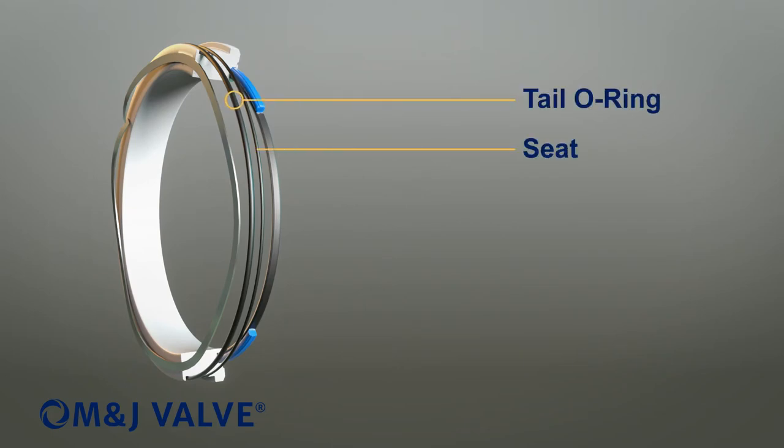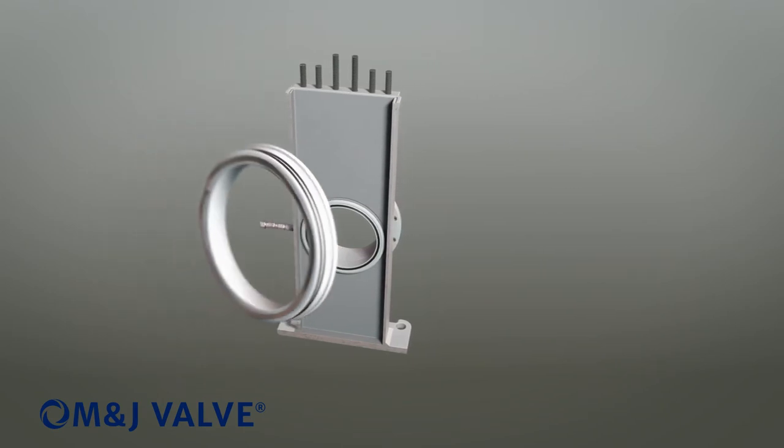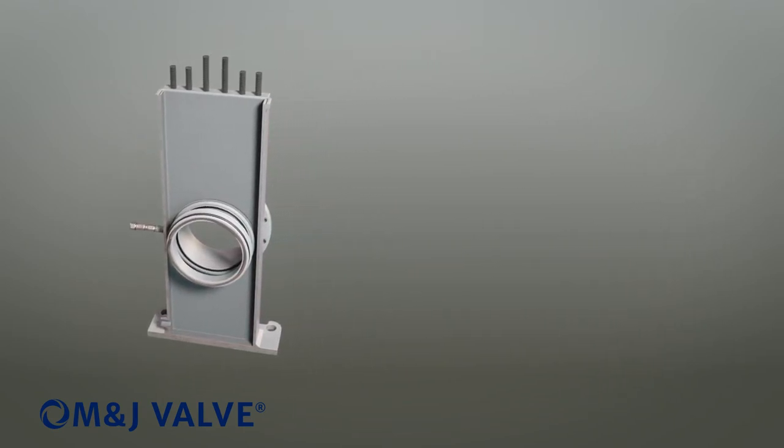The seat ring design features a patented nylon elastomer face seal for high and low pressure sealing. The pre-compressed wave spring provides positive low pressure differential sealing. The spring energizes the seat ring assembly to form a positive seal against the gate.